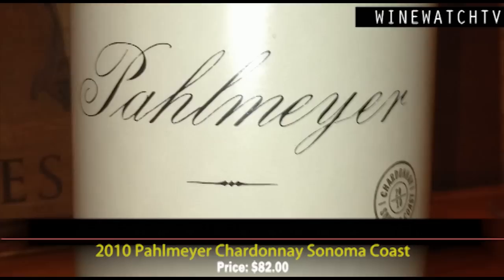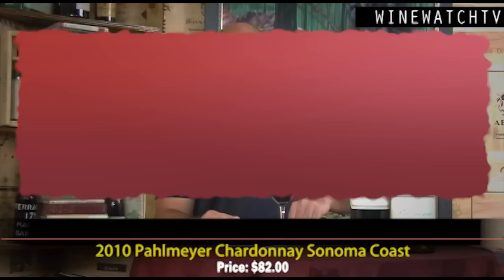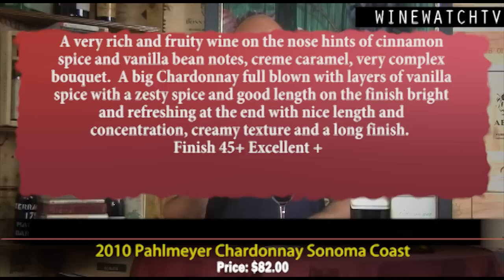Only about 1,500 cases of this wine are produced, which is why we can only get six bottles. It's a very rich and fruity wine — on the nose, hints of cinnamon, vanilla spice from new oak, vanilla bean, and crème caramel. Really complex bouquet coming out of the Sonoma wine. A big, full-blown Chardonnay with layers of vanilla spice and lovely freshness on the finish. Even though it's full-blown, it's still very well balanced with a refreshing, lovely creamy texture.